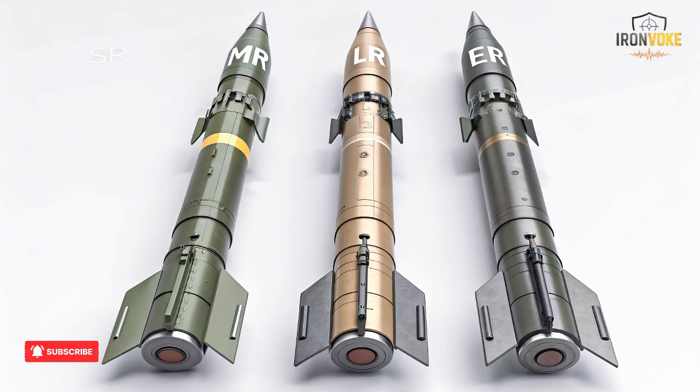In modern combat, speed and flexibility are as important as firepower, and the Spike missile excels in both areas, giving its operators a decisive tactical edge.